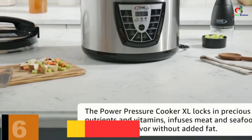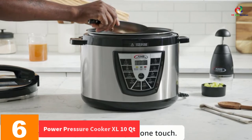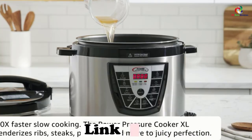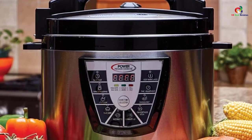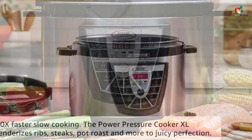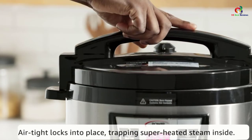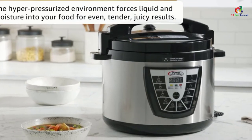At number 6, we have the Power Pressure Cooker XL 10-Quart. Intending to add precious nutrients to the foods you prepare? This pressure cooker has the distinctive capability of infusing vitamins and precious nutrients into the food, and it is possible to enhance your vegetables and their quality too. It is airtight and able to seal off any possible escape of air and flavor while cooking, preventing waste and ensuring the quality of the final outcomes.